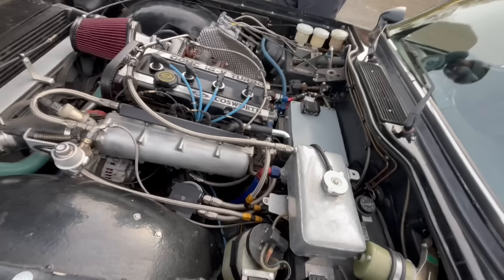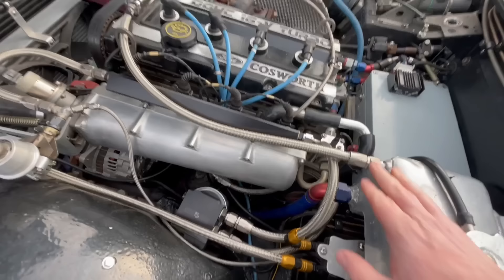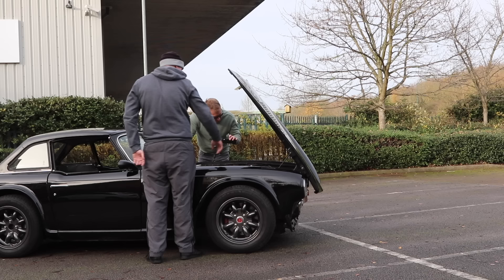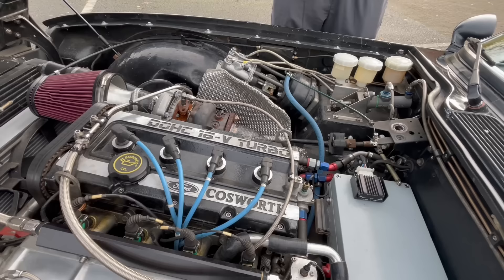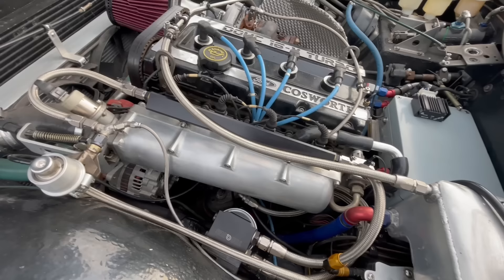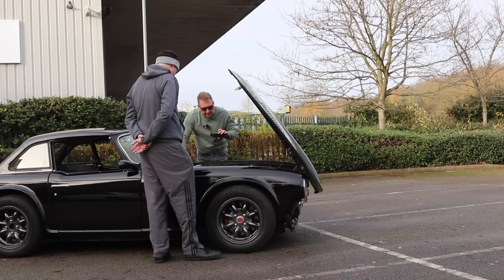So that's the heart of the beast - the Cosworth YB two-litre 16-valve turbo. You can see it's all real quality - nice hoses. It's not just a rubber hose with a jubilee clip; they're all AN-fit fittings throughout, braided hosing, silicone hoses, and the correct Norma boost clamps typically used on boost hoses. It's got a 205 engine block - the two-wheel-drive engine block.